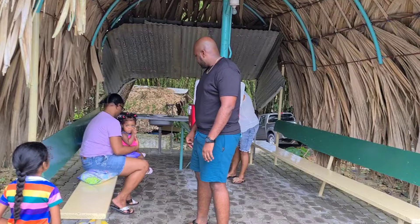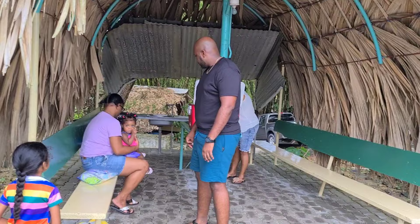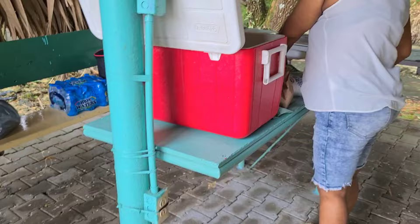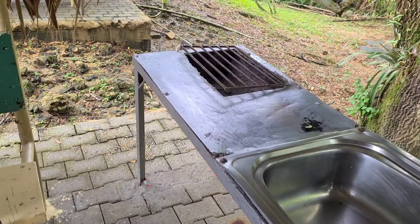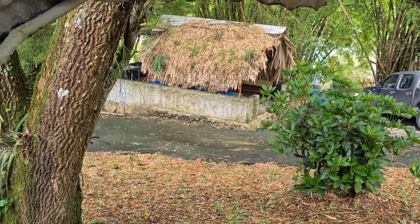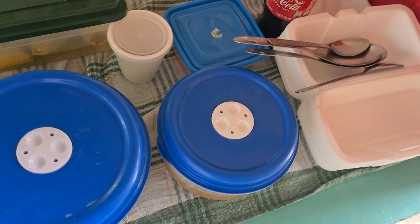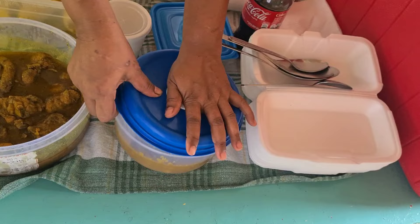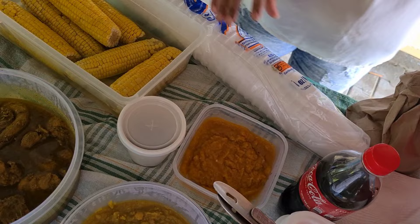This is the hut, close to the lazy boy river. It has benches on both sides, a table, and a sink with running water. For lunch we have roti, corn, bussup shot, and curry chicken with pumpkin. To drink we have cokes and soft drinks. We were supposed to stop and get some sorrel shandy but we forgot.